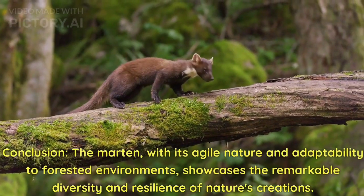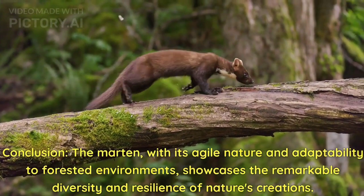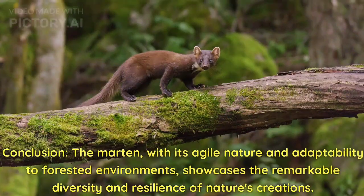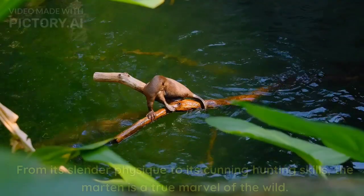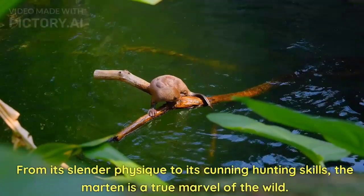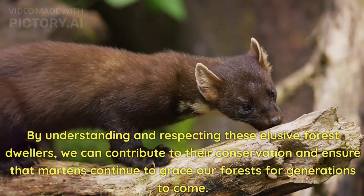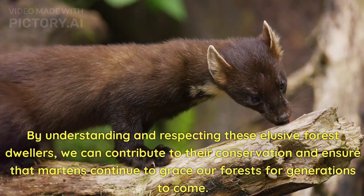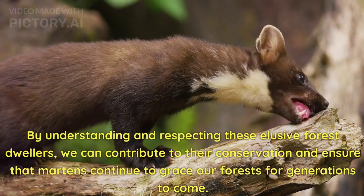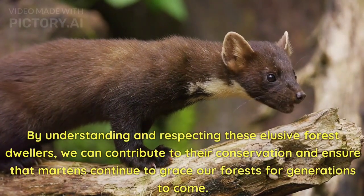Conclusion. The marten, with its agile nature and adaptability to forested environments, showcases the remarkable diversity and resilience of nature's creations. From its slender physique to its cunning hunting skills, the marten is a true marvel of the wild. By understanding and respecting these elusive forest dwellers, we can contribute to their conservation and ensure that martens continue to grace our forests for generations to come.